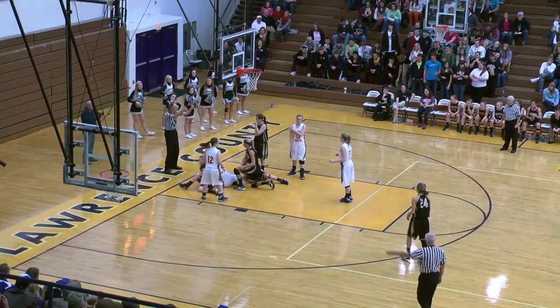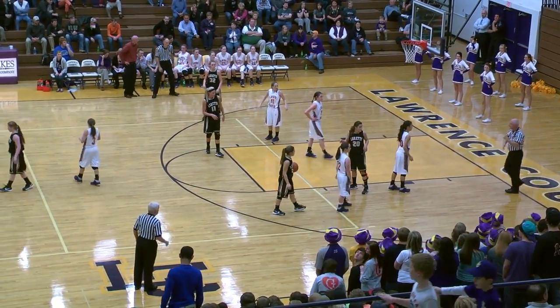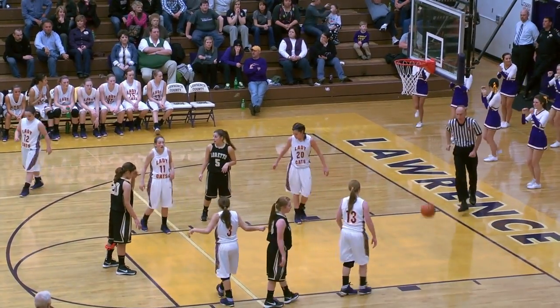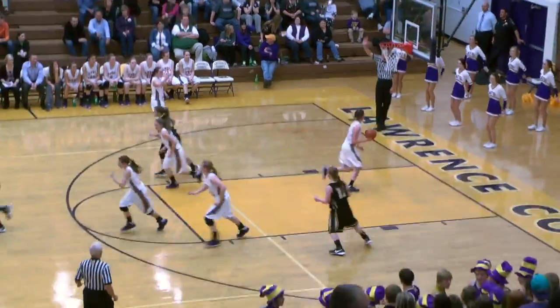Ball on the floor, going to be tight. Passes it over to Littrell, Littrell looking. We're going to have a foul down low — looks like a hold. High five right now. Santiago's first free throw up, bounces around and falls good.